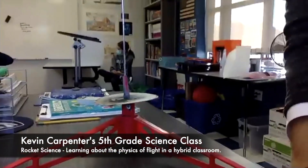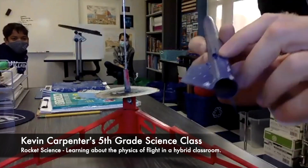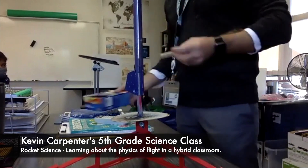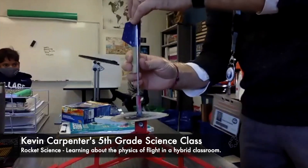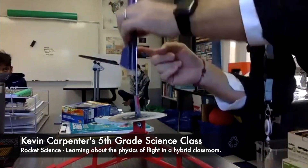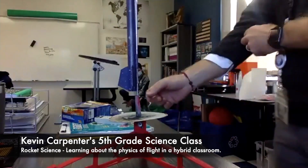Today we returned from the break, demoed the launch process, and the construction began. If any of you have ever tried to teach students in class and online at the same time, you know it's not easy. We were attempting to show two groups of fifth grade students how to use super glue, follow complicated instructions, and solve perplexing problems in an educational environment that was already complicated and perplexing. Not all of our virtual students picked up the same rocket model, so Mark and I would have to give multiple sets of instructions to our classes at the same time. As teachers, these were some of the most intense days of our semester.